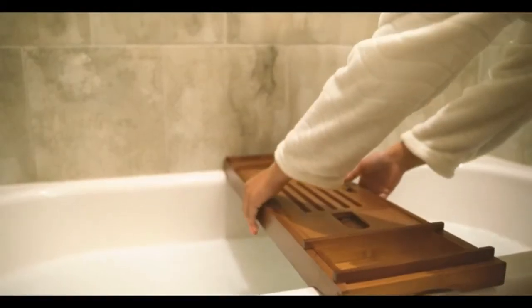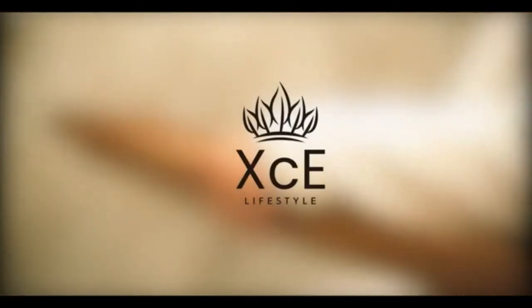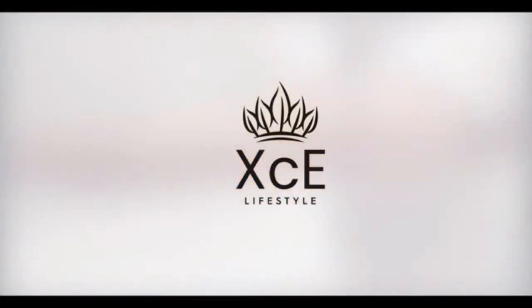This bathtub caddy tray was specially designed to fit most bathtubs available on the market. It has the biggest extendable sides — up to 40 inches — and a non-slip pad to protect the tub caddy from sliding.